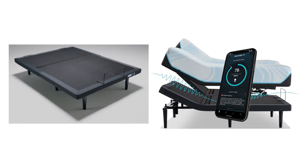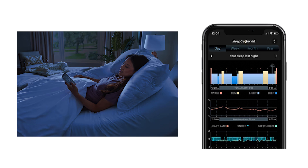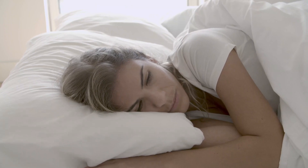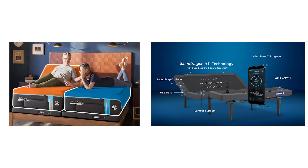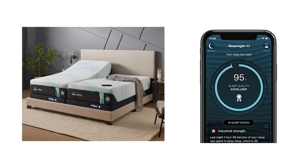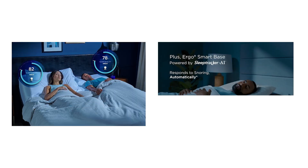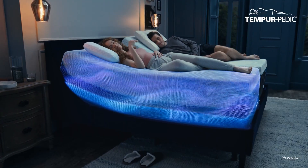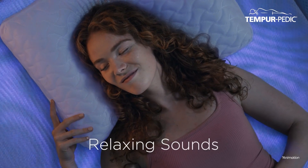What really makes the Tempur Ergo ProSmart base stand out starts with the Sleep Tracker AI technology. This feature goes beyond simply adjusting your bed's position — it tracks and analyzes your sleep automatically, using artificial intelligence to give you personalized insights on how well you're sleeping and how you can improve. You get real-time data on when you're awake, in light sleep, or in deep sleep, plus custom coaching to help you make changes that actually matter. The idea is to use AI to optimize your sleep habits, putting your rest on autopilot so you wake up feeling truly refreshed.